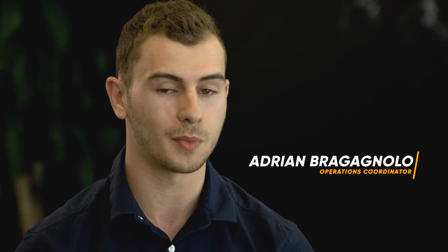My name is Agent Breganolo. I'm Operations Coordinator of the Flinders Innovation Centre, which houses a quarter of a million dollar 3D printer.